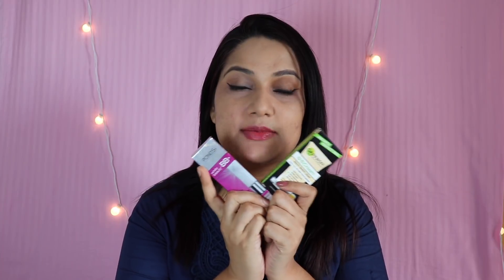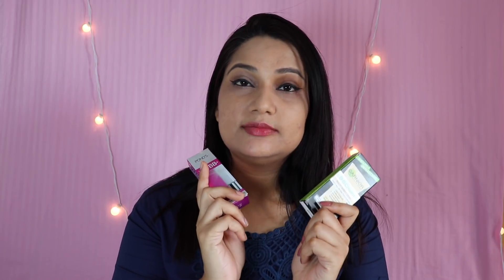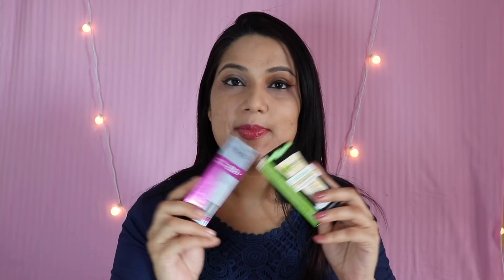Hi everyone! How are you all? There will be a comparison. I thought I will do a comparison on Thursday. Let's see who has a comparison. This is the first comparison video for this year — for my Garnier and Pond's BB Cream. So, let's start this video.